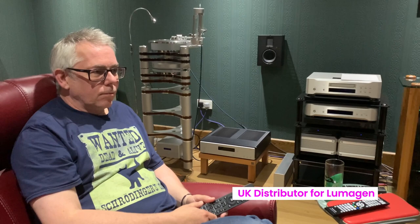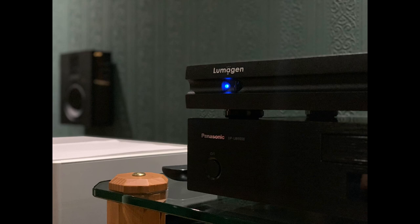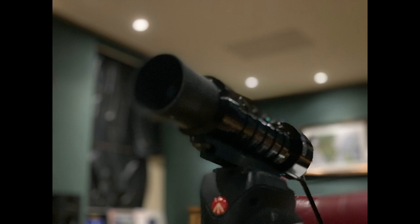We're welcoming Gordon Fraser, Managing Director of Convergent AV. Convergent is a distributor of Lumogen video processors. Gordon also does video calibration services on behalf of individuals and dealers who resell the Lumogen products he distributes, throughout most of Europe and further afield.